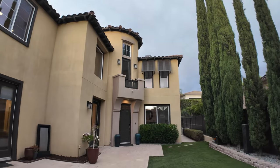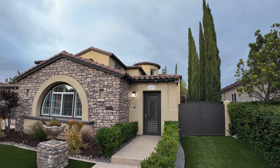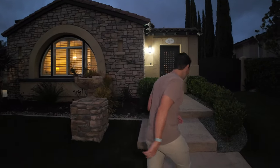Hey guys, welcome back to another Sell with Manuel property tour. This one right behind me is my newest listing — 1031 Mountain Ash in Chula Vista. It's a five bed, five and a half bath, four thousand sixty square foot home, and we have it listed for one million nine ninety five. Let's take a look — come on in.